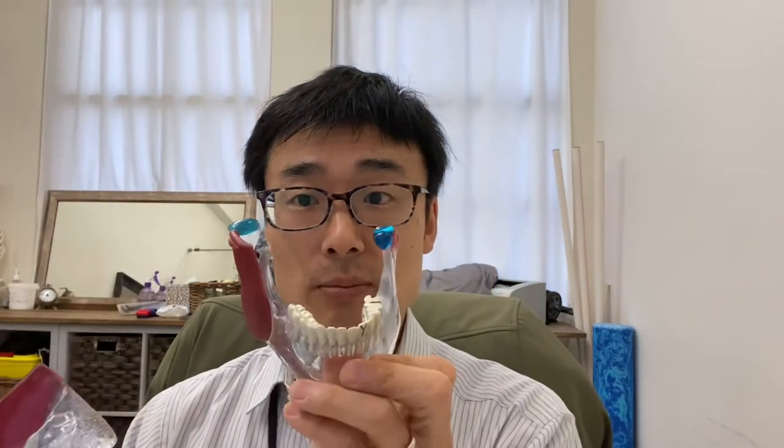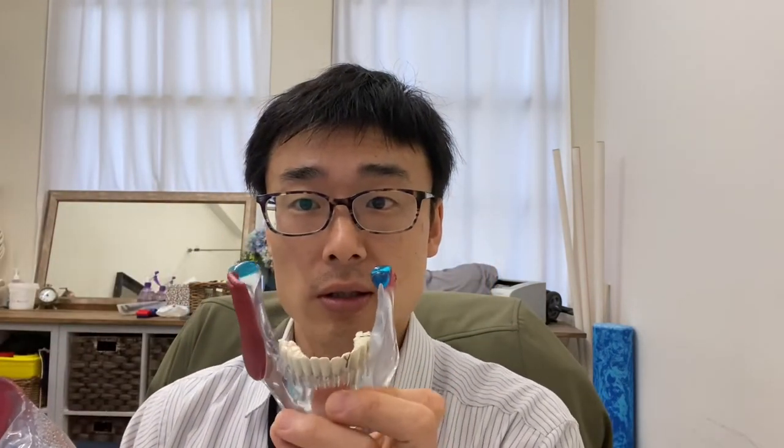If it's to do with the bottom teeth that are sort of feeling funny towards the top teeth, it may not be to do with the teeth itself, but to do with the jaw itself. The jaw can move open and close, side to side, back and forth.